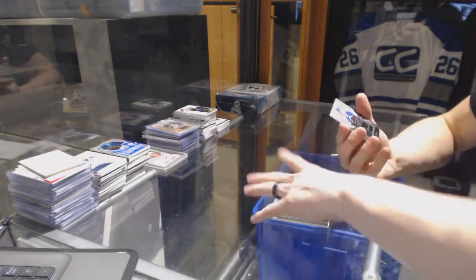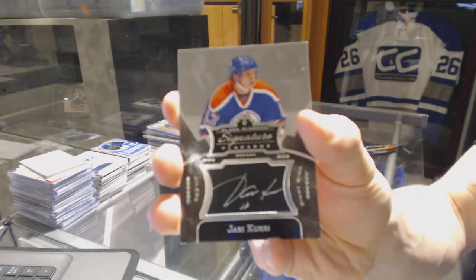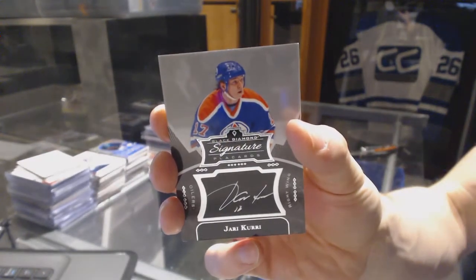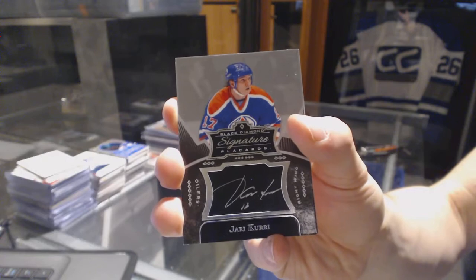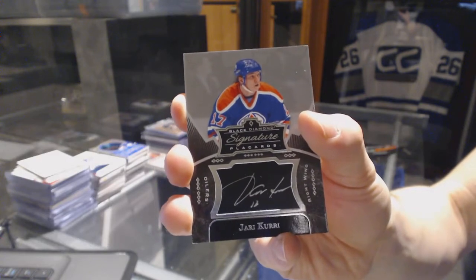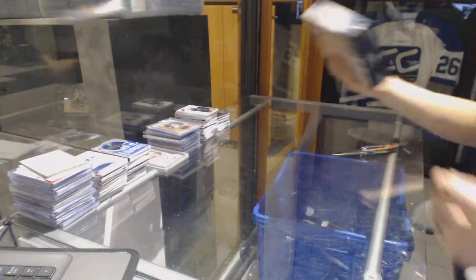And we've got a signature placard for the Edmonton Oilers, Jari Kurri. All right, now on to The Cup to finish it off.